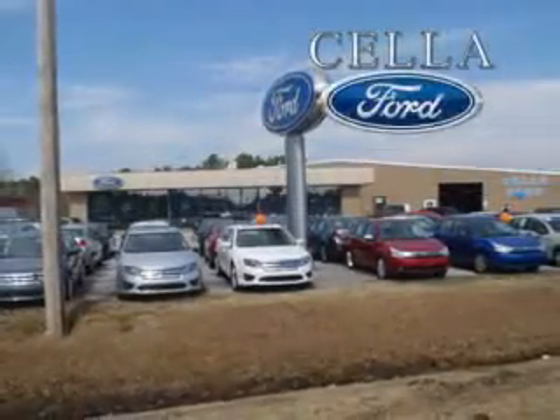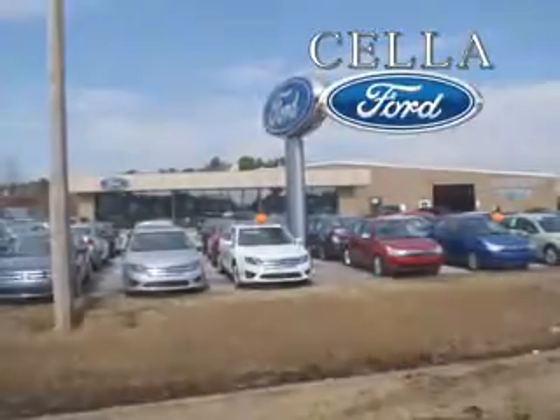Enjoy the drive at its finest with this 09 Honda Civic. See you at Cella Ford today. Cella Ford, creating customers for life.